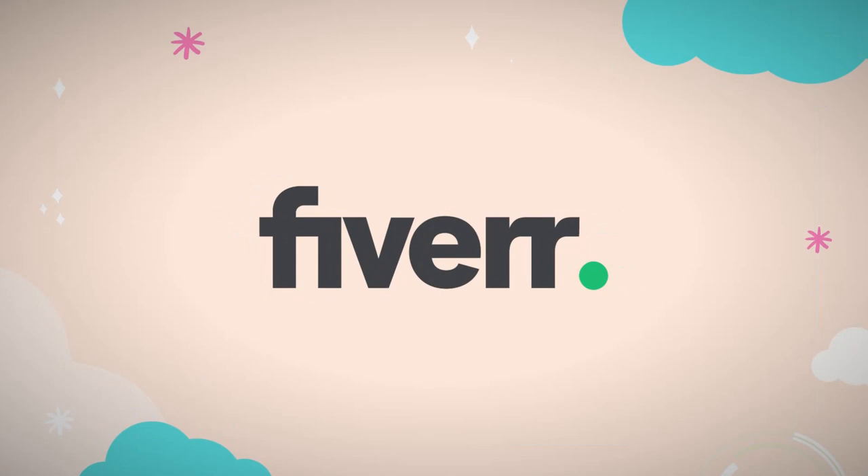Hello everyone and welcome back to my channel. My name is Filippa, I am an illustrator, and today I want to tell you a little story about myself and how I became a full-time illustrator using Fiverr.